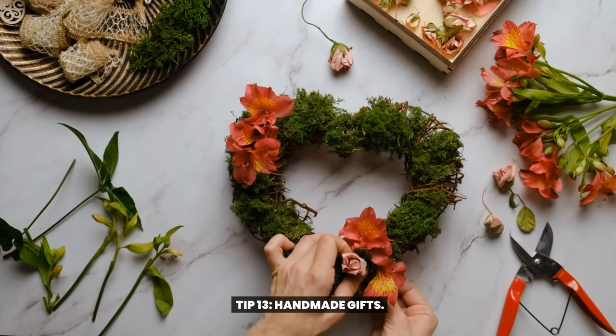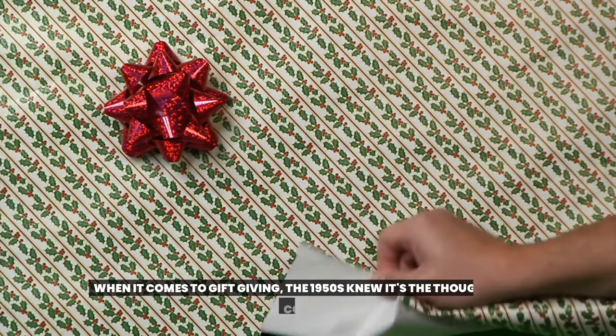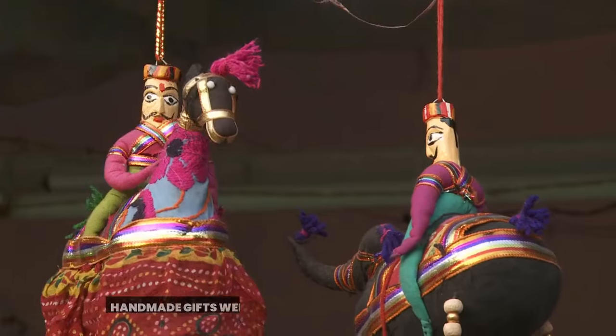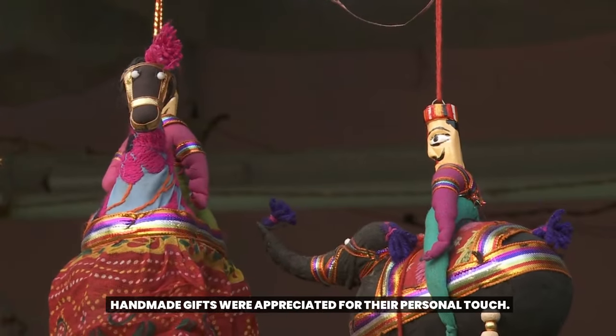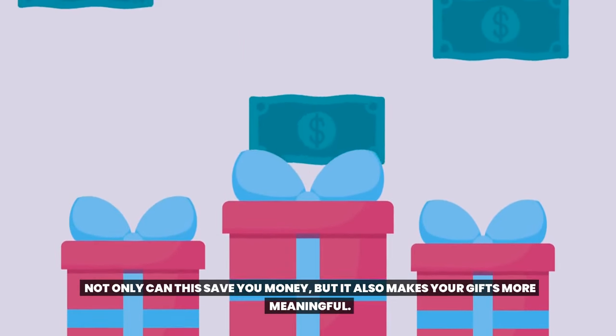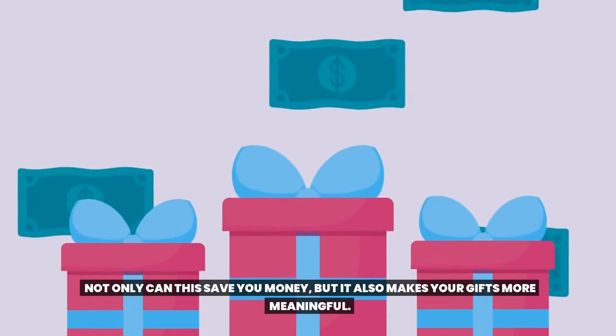Tip 13: Handmade gifts. When it comes to gift giving, the 1950s knew it's the thought that counts. Handmade gifts were appreciated for their personal touch. Not only can this save you money, but it also makes your gifts more meaningful.